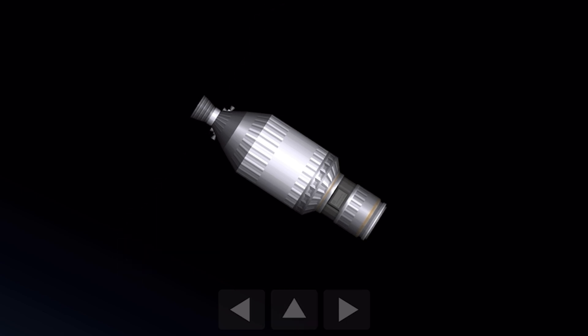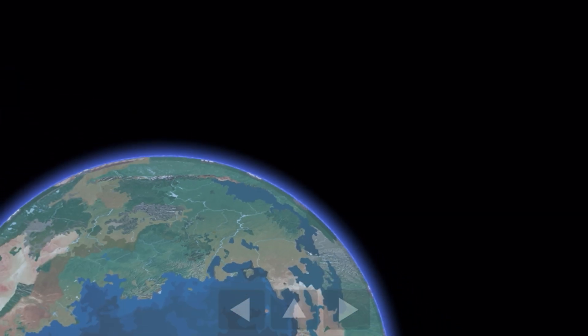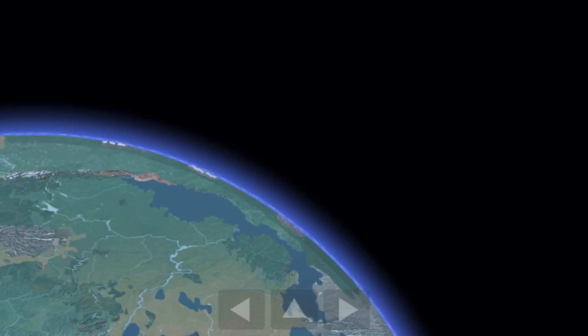As you might have heard from the call outs from mission control, or from the cheering behind me, the vehicle has successfully entered a stable orbit around the Earth. Congratulations to the entire Power Aerospace Technologies team for making this happen. This is truly a big step forward in our journey to the stars. Beautiful shot of our planet from space there, as seen from our second stage cameras.